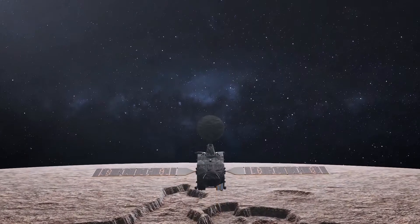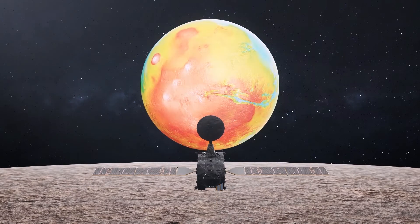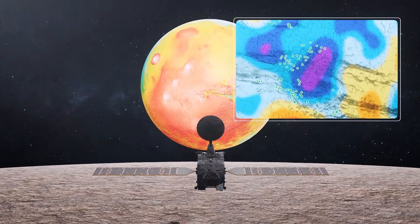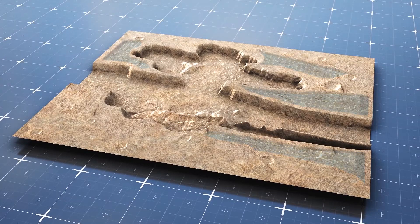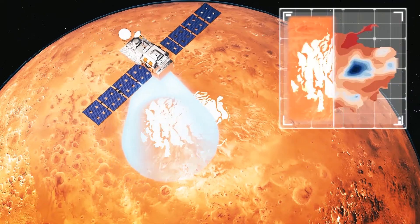The largest canyon in the solar system, the Valles Marineris on Mars, could contain reserves of hidden water, according to a new study in the Icarus Journal, which found as much as 40% of the near-surface material in a central region in the canyon appears to be water — either bound up in minerals or, more likely, taking the form of subsurface water ice up to a meter below the surface.